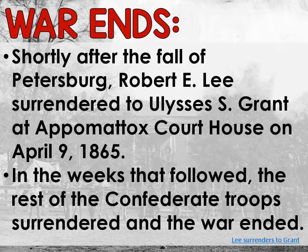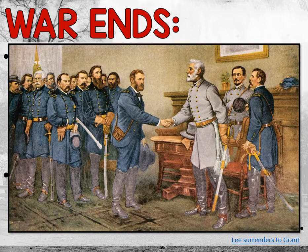During war, when you capture the main general on the other side and that general surrenders — in this case, Robert E. Lee surrendering to Ulysses S. Grant — that's the end of the war. We're done. So the war has now ended. This is a picture of the surrender.